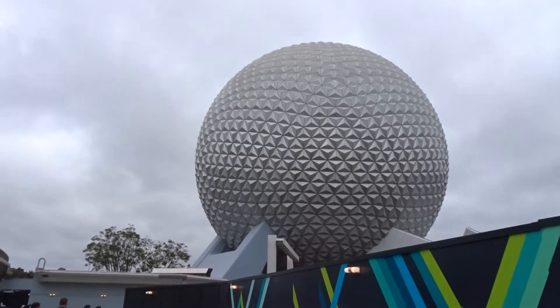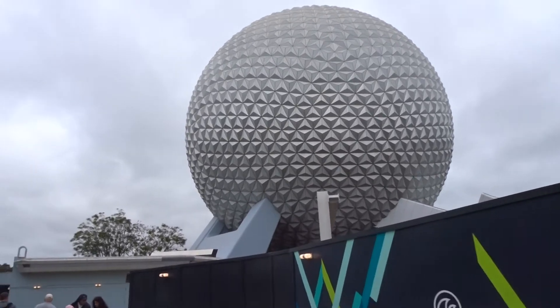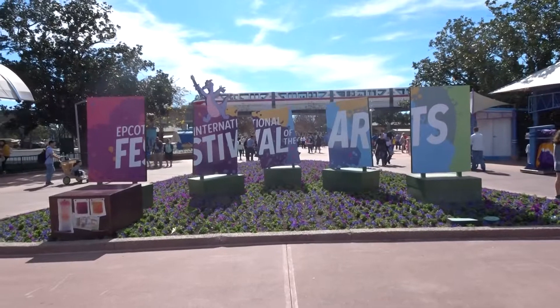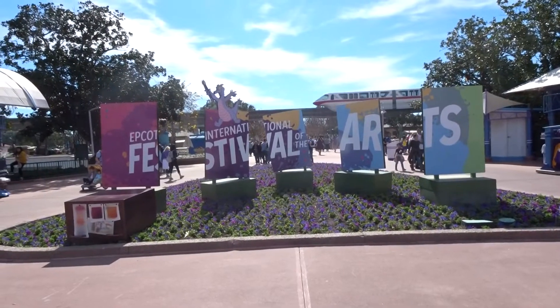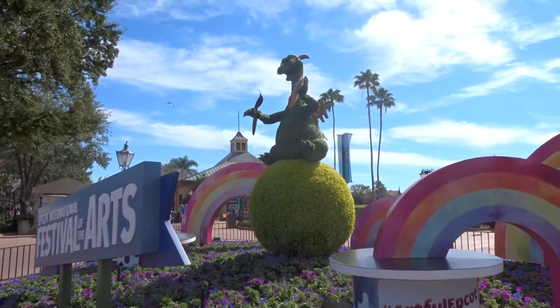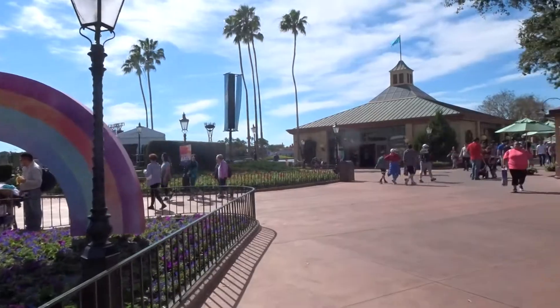Hi guys, welcome back to my channel! Guess where we are — we're back at Epcot and we're going to show you guys around the International Festival of the Arts. We have a Figment representative of the festival of art, and it's such nice weather out today — having a blast!